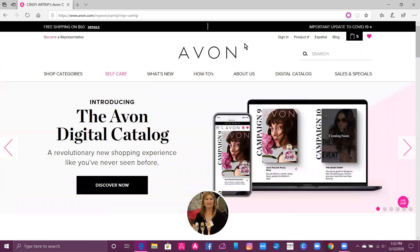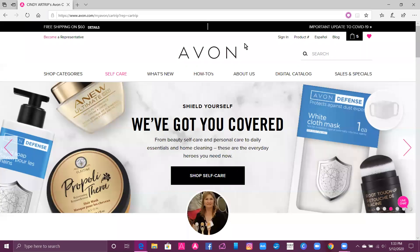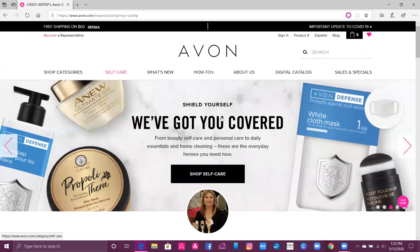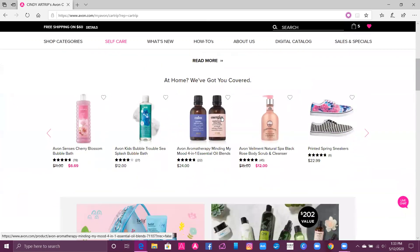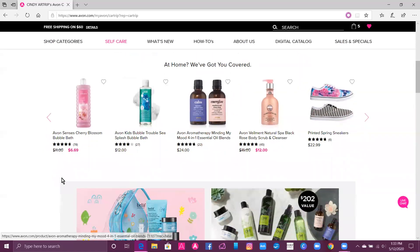You will go to youravon.com/cartrip — I'll put a link down below. Once you're at my website, you can scroll down and you'll see my picture here, so you know you're shopping with me. And here are some of our great products.